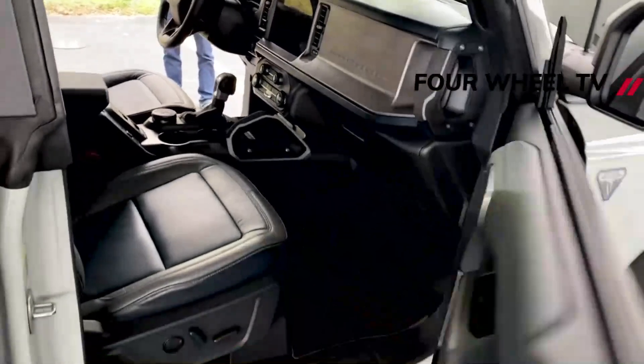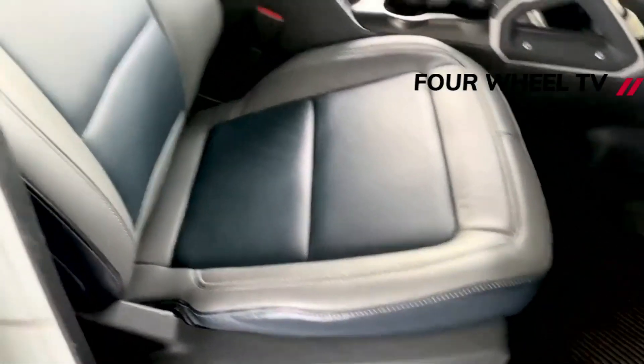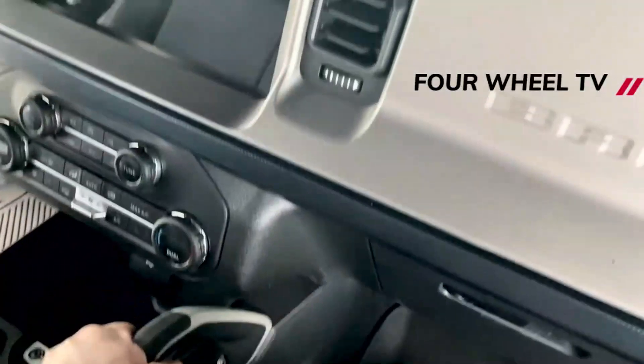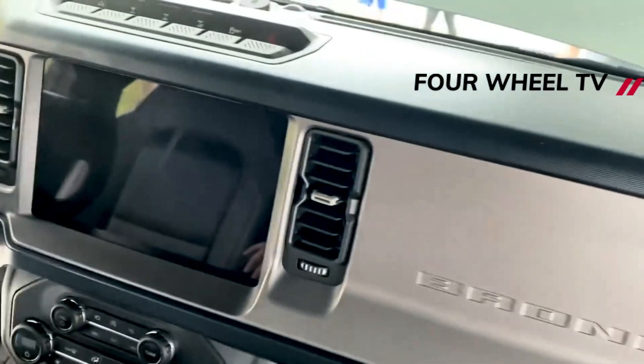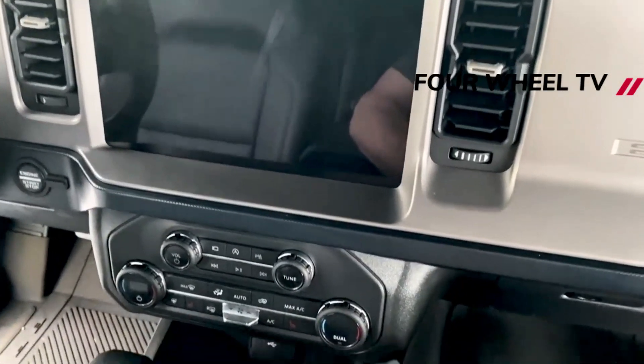The hard top has been a thorn in the side of Bronco production for a while. The supplier for the piece was having production issues, and then the coronavirus pandemic made those problems even worse. This caused the black painted modular hard top or dual top roof not to be available until the 2022 model year.